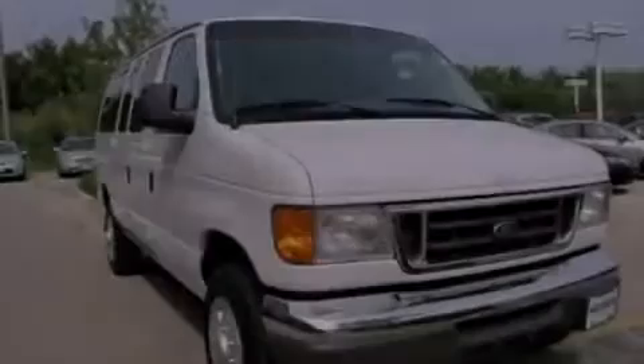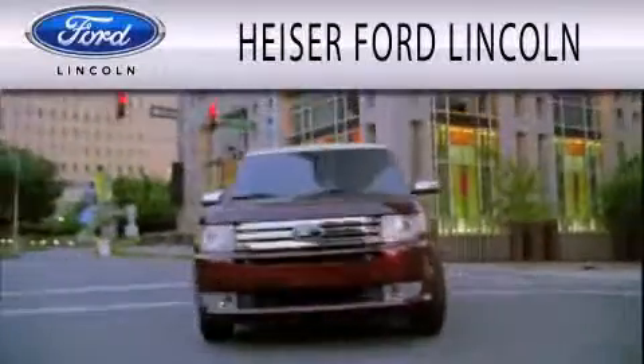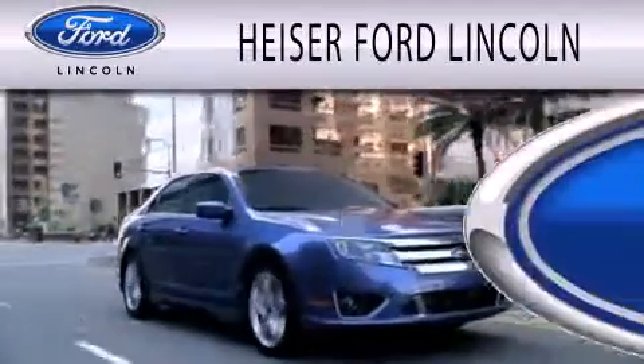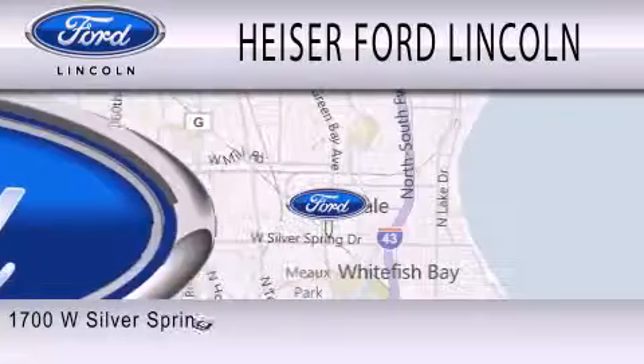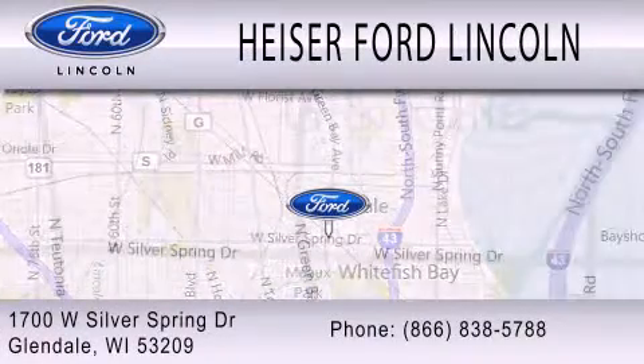Please call today to reserve this vehicle for a test drive. Hyzer Ford Lincoln is dedicated to doing everything possible to ensure that the experience you have selecting your next vehicle is as pleasant as possible. We are located at 1700 West Silver Spring Drive in Glendale.